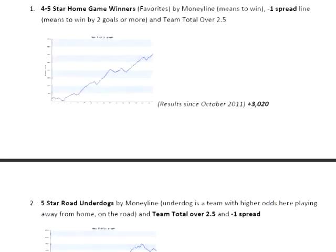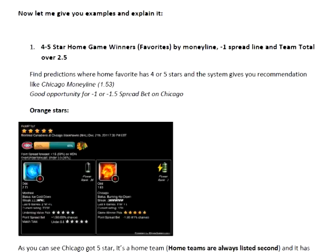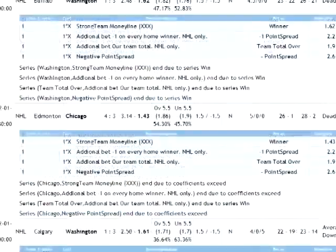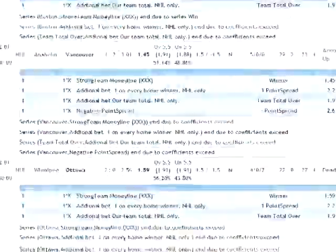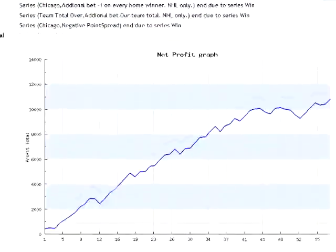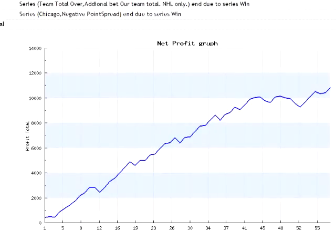The two trends that we've been using were 4-5 star home winners and 5-star road underdogs. As you can see, the performance looks really great and the guys worked hard on a daily basis to find new hot trends, such as team totals, that can add additional profit.